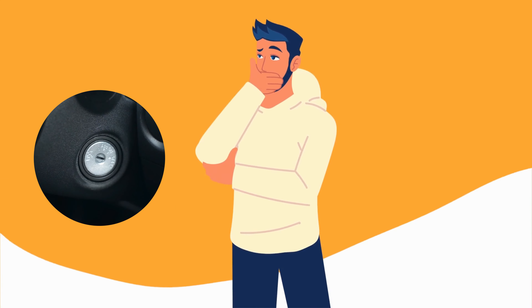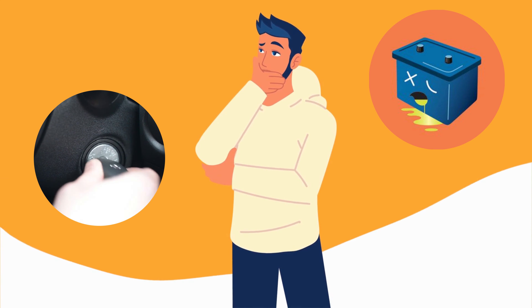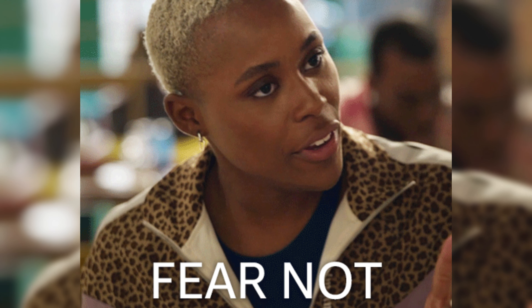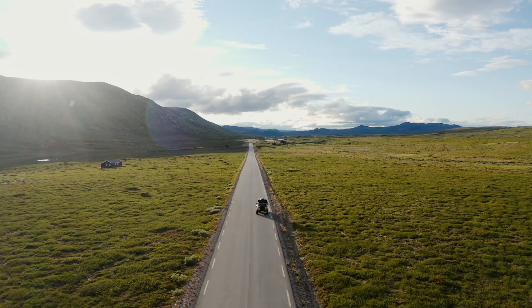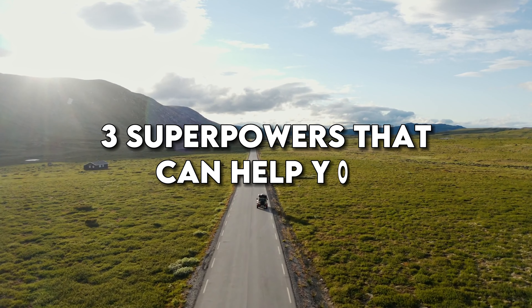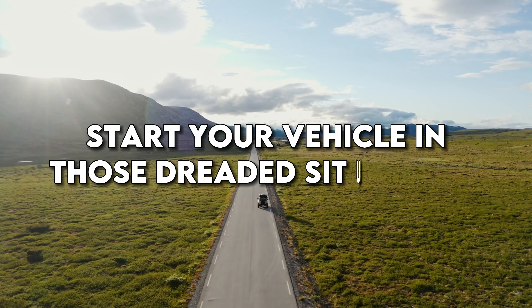Let's be honest — starting a car with a dead battery or faulty ignition switch can be more frustrating than trying to untangle a pair of headphones. But fear not, my friends. In this video, we're going to reveal three superpowers that can help you start your vehicle in those dreaded situations.